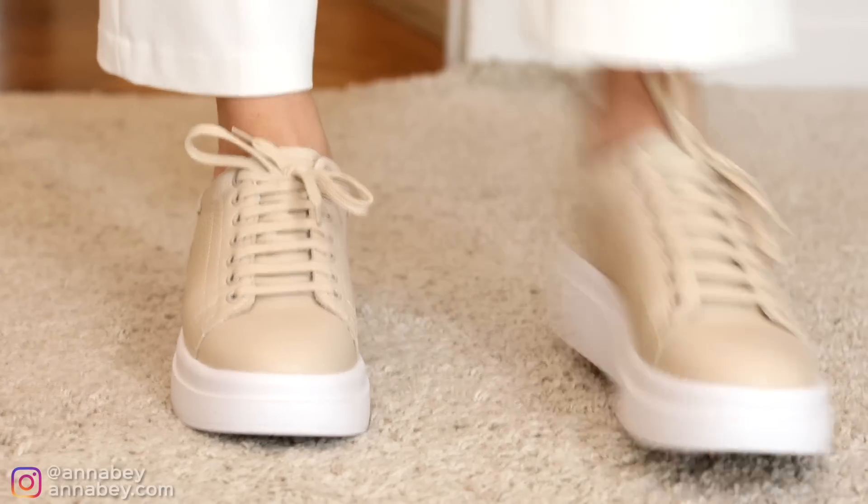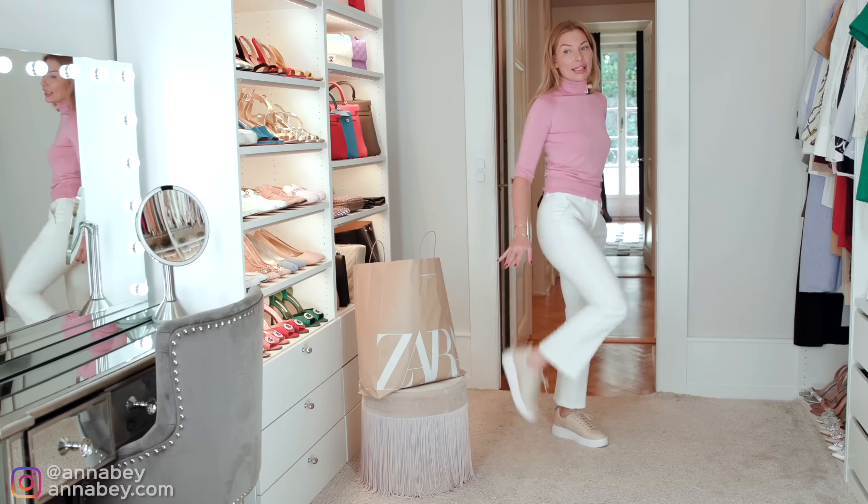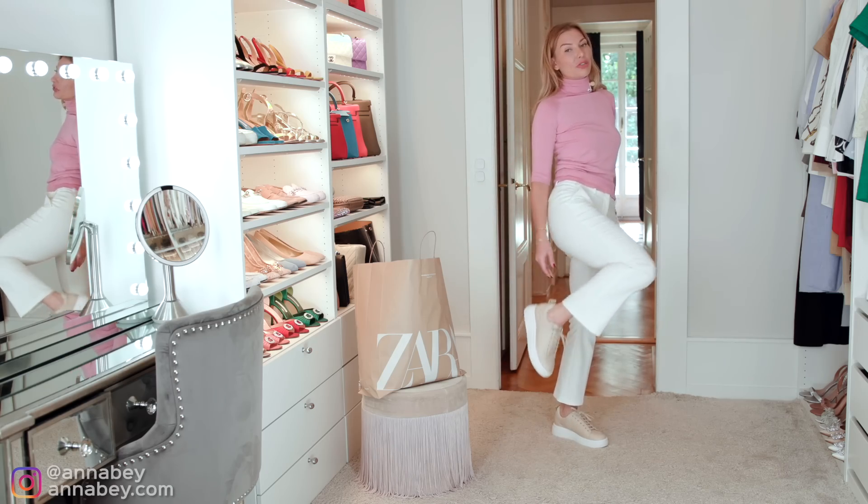You want to have sneakers that kind of blend in well with your look. As you can see, these are very neutral — they're not like running shoe types, they're just regular sneakers. And I do like the fact that it has a little bit of heel so that you feel longer and taller.